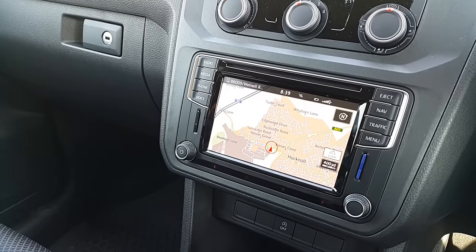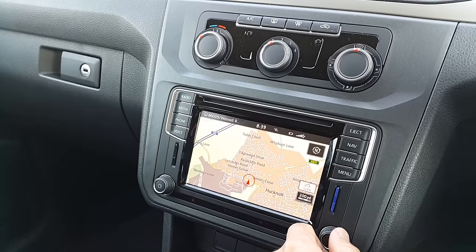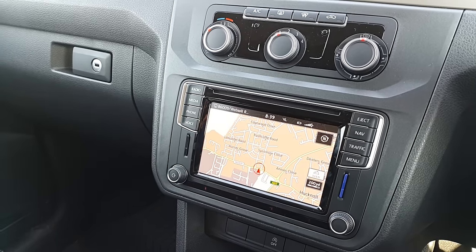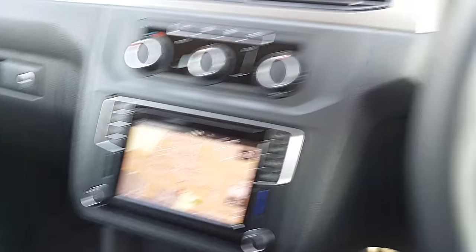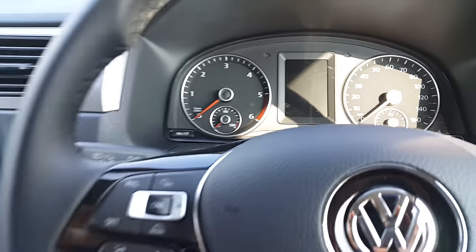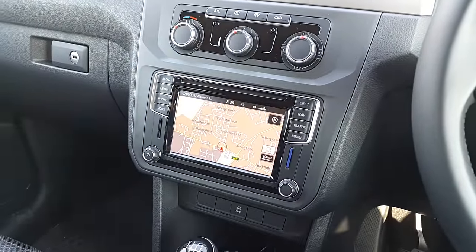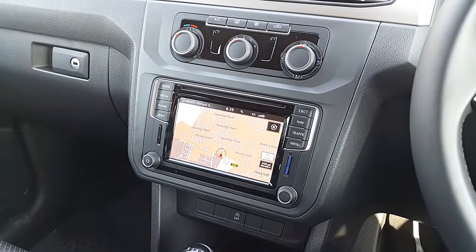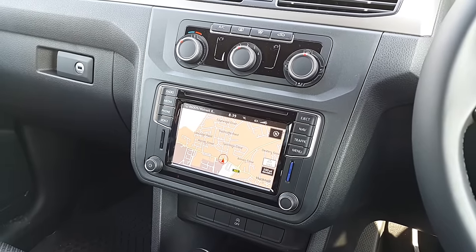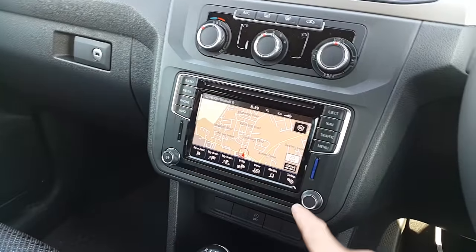The satellite navigation — I've been trying it out for the first time, going into an area I've never been to before, putting total trust into the system. It works fine, no problems at all. Really accurate. It also works in conjunction with the heads-up display in the middle of the dashboard, giving you directions there too. No issues — just works as you'd expect.